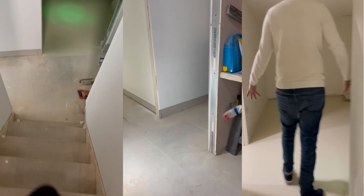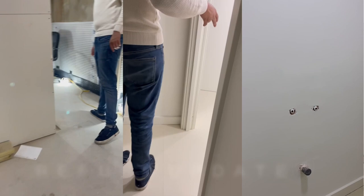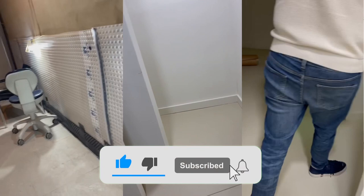Hi everyone, it's Dr. Rona and I'm the owner of Chelsea Dental Clinic. I am undergoing a massive refurb at the moment and I wanted to keep you all updated, to show you the transformation of what we are planning, what we're going to achieve and what the vision is. Follow me through the clinic as I'm going to show you exactly what's been going on.